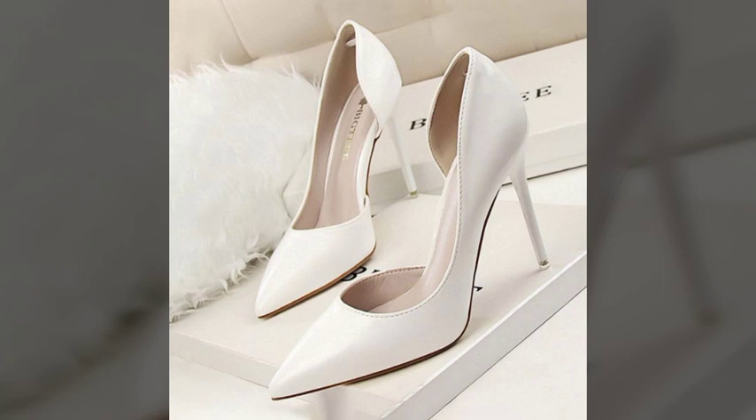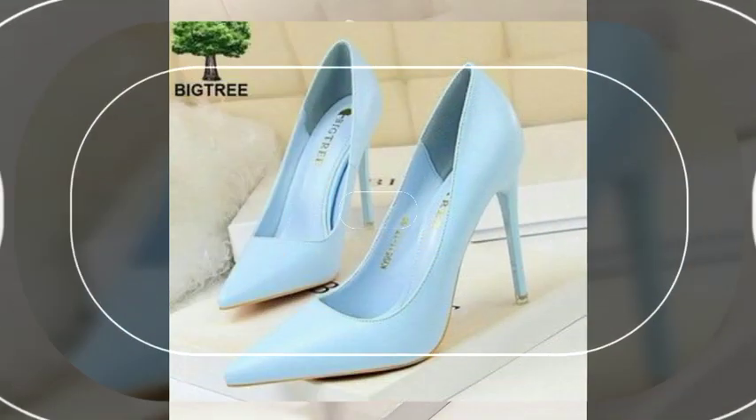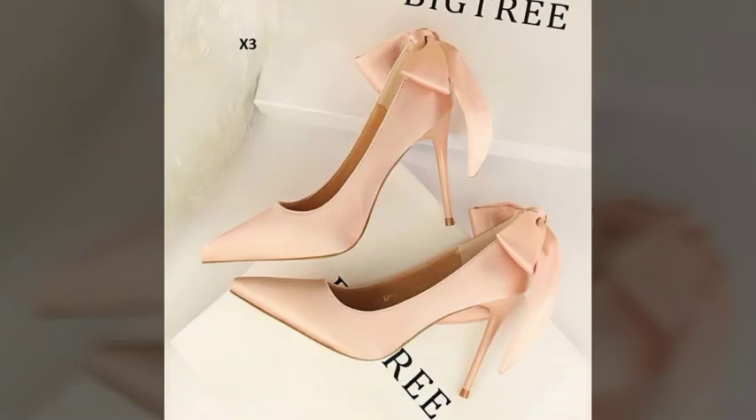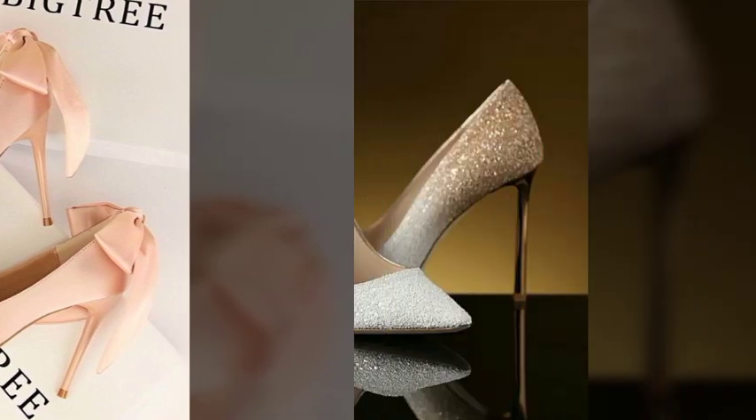My dear friends, I must suggest you watch this video till the end and try one of these pencil heel pumps. If you want to buy these pumps online, I will tell you the best websites from which you can shop these online.